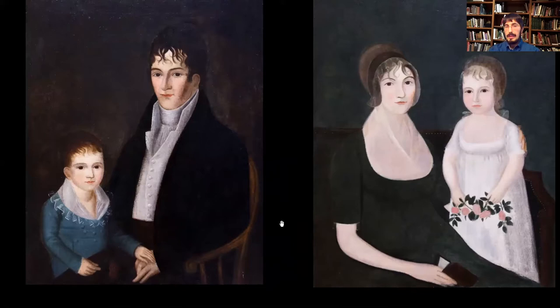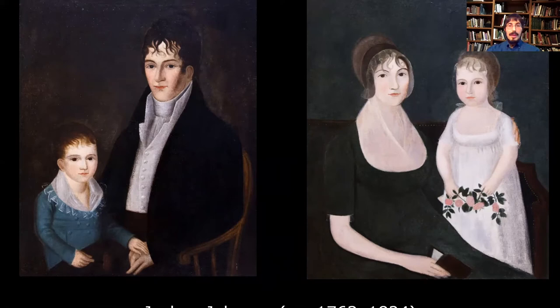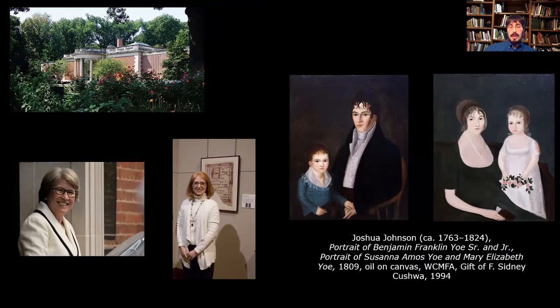These paintings actually passed down through his family — he's descended from the sitters, Benjamin Franklin Yeo senior and junior, married to Susan Amos Yeo, and Mary Elizabeth the daughter. The paintings came from this Washington County resident and donor in 1994. At the time it was a very big deal: Gene Woods was the director of the museum, and they were featured in the Baltimore Sun as well as local papers. That would be a 27-year history with these paintings.